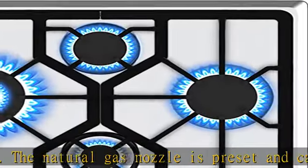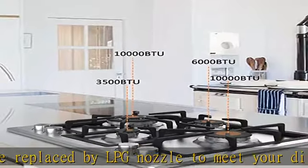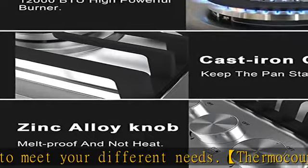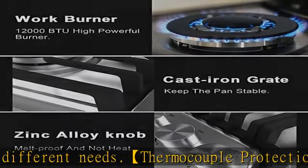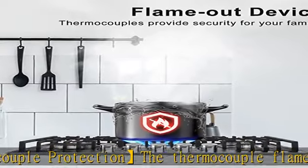Suitable dimensions and one-year quality warranty. This gas cooktop measures 22.83 x 19.69 inches, with a built-in size of 21.65 x 18.5 inches, fitting your kitchen perfectly. A 12-month warranty is provided, with a direct replacement for any quality problems.